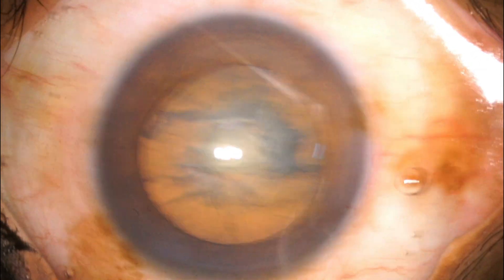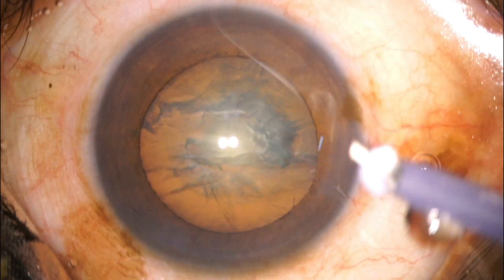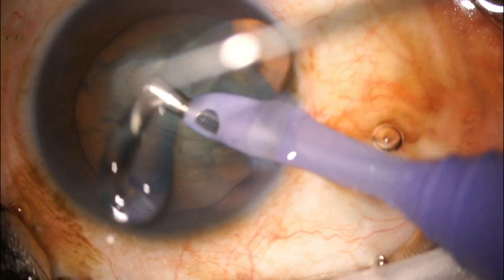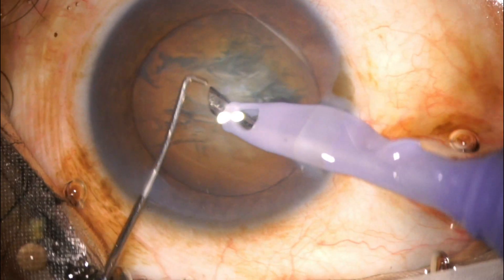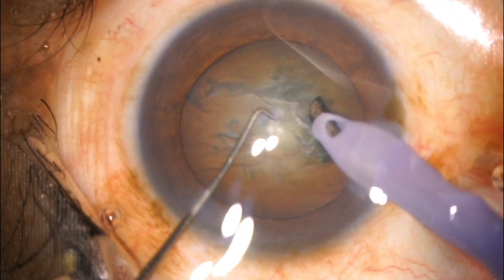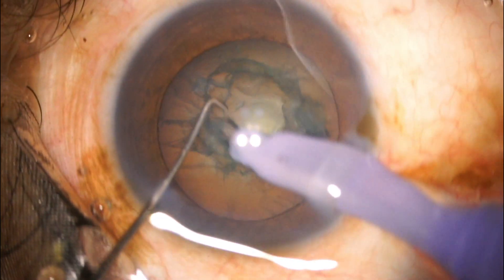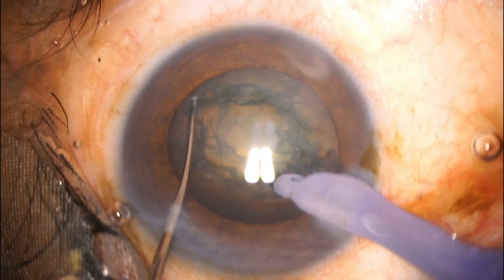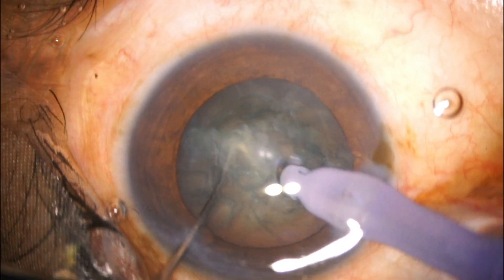I filled the anterior chamber with OVD — HPMC 2% — and then started with phaco emulsification. As I started doing the anterior cortical material, I could sense some kind of strange behavior. There was a slightly deeper anterior chamber on the left side, which I felt, but I thought it may be normal.